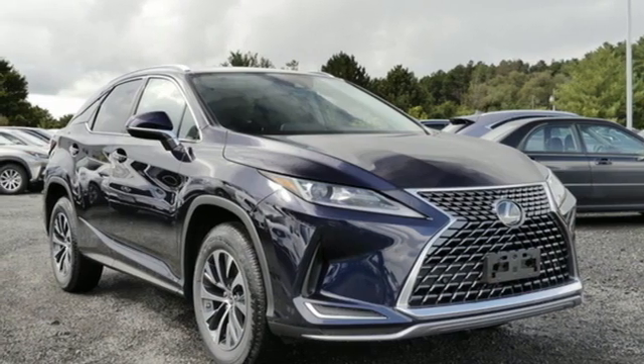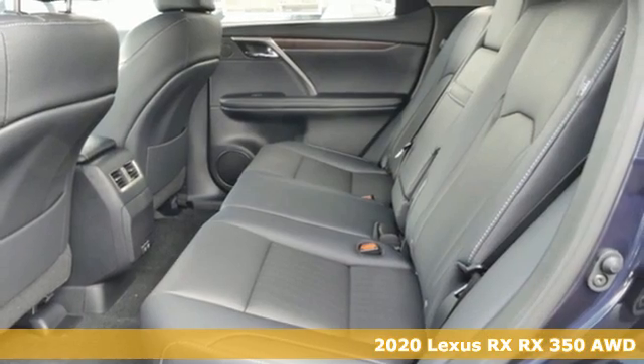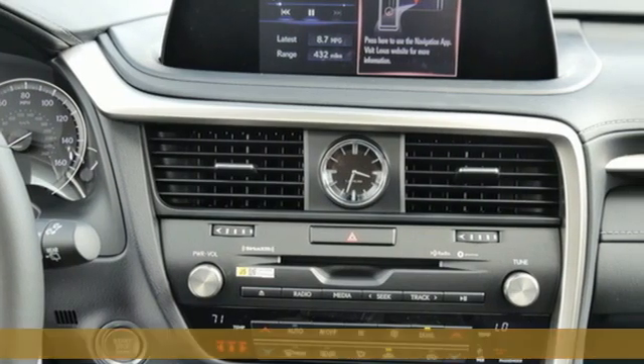It's a new 2020 Lexus RX. This RX is sophistication sharpened and luxury transformed. The untamed elegance will take you away.